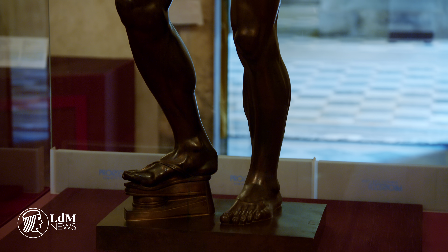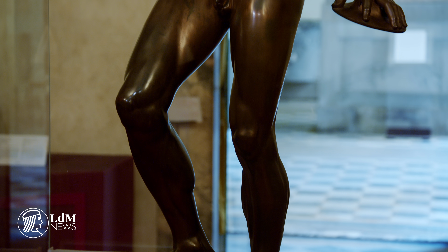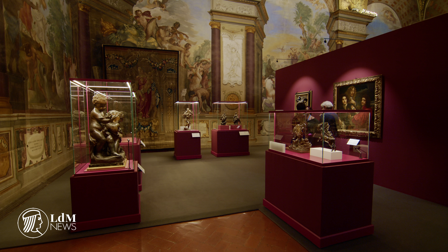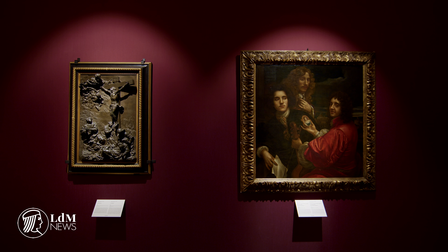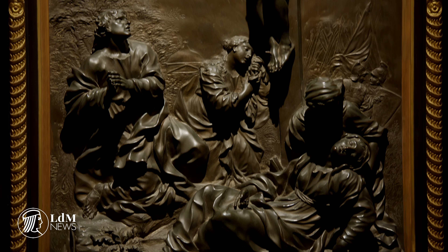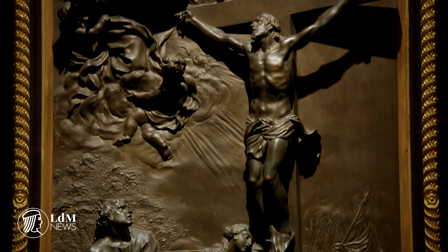Bronze sculptures were pivotal in the development of Florentine art, but their history and provenance remain relatively unknown. 'Forged in Fire: Bronze Sculpture in Florence under the Last Medici' sets out to offer an overview of the art of bronze sculpture in Florence in the age of the Last Medici Grand Dukes. The exhibition, running until 12th of January 2020 in the Treasure of the Grand Dukes on the ground floor of the Pitti Palace, contains more than 170 pieces of art from many international collections.